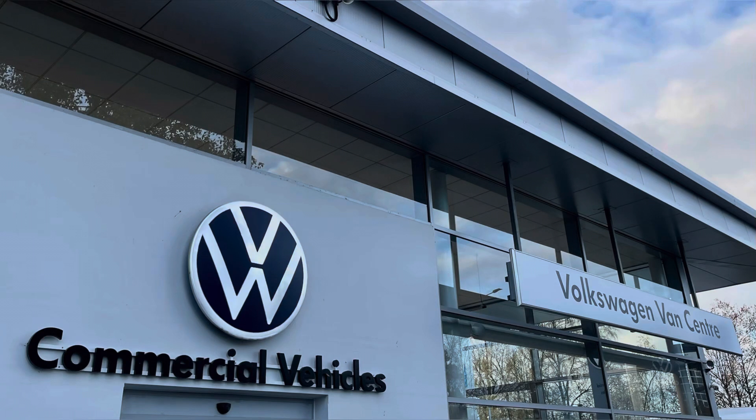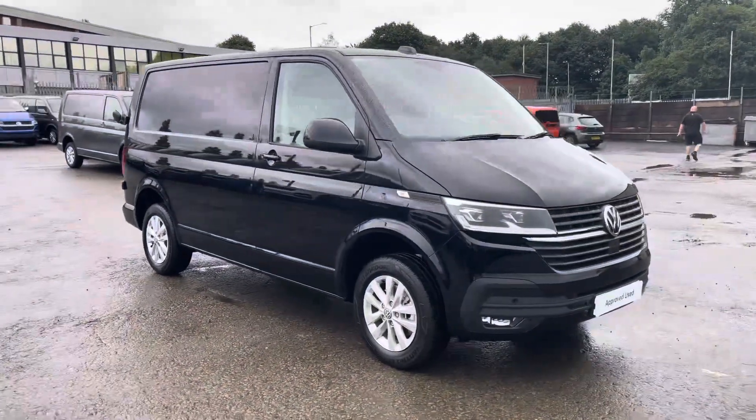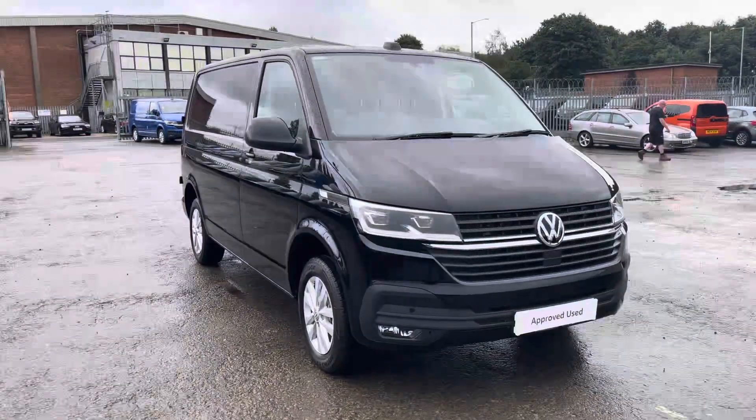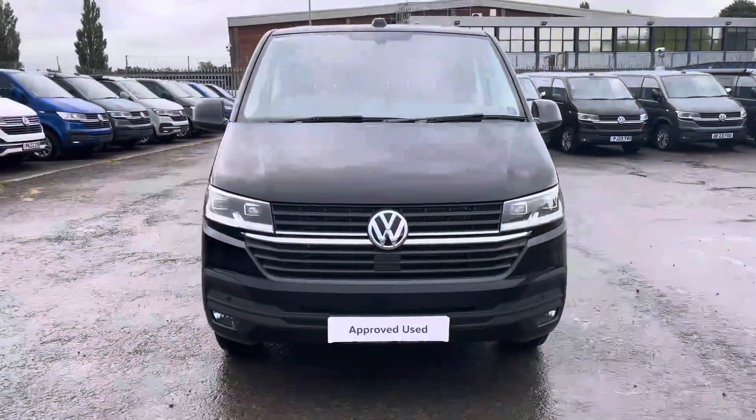Hello, my name is Brad from Volkswagen Fan Centre Lancashire and today I'm going to be taking you around this Volkswagen approved used vehicle. Here today we have this stunning Volkswagen T28 panel van Highline short wheelbase TDI 7 Sport DSG, presented in deep black pearl metallic paint.